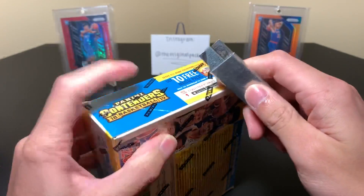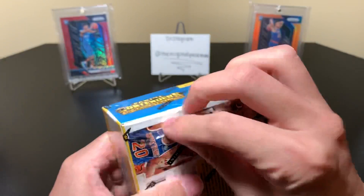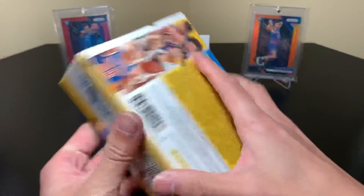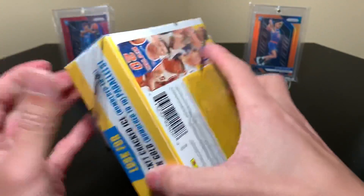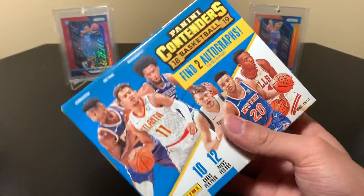I just love basketball so much and Contenders is cool. I never really ripped too much — last year I think I ripped a couple hobby packs but that was really it. And of course there was the Draft Picks Contenders, but I'm never a fan of draft stuff because I don't like college sports too much.